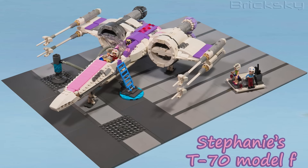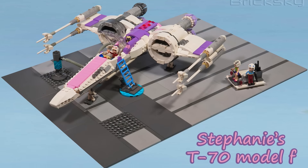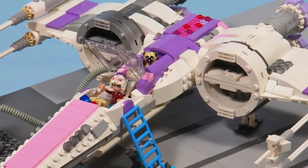The last one here is another Star Wars build — it is Stephanie's T-70 Model F. You don't see as many custom builds for LEGO Friends figs, but this design is actually quite good. And I like that we have a furry little critter in place of an astromech droid.